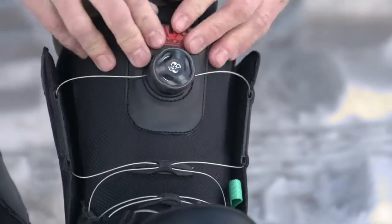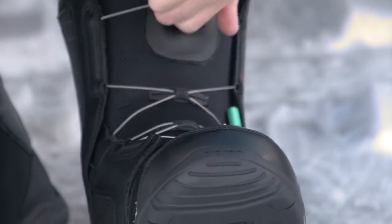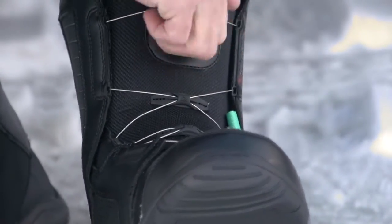K2's double boa lacing system ensures simplistic entry and exit, getting riders on the hill faster and to the bar quicker come day's end.